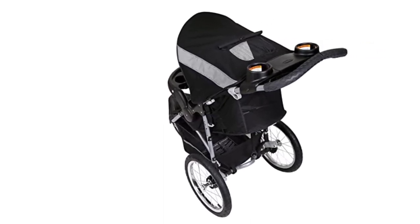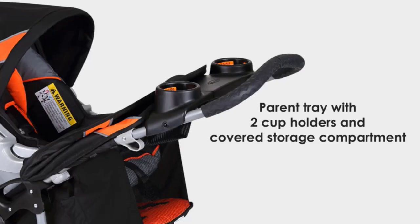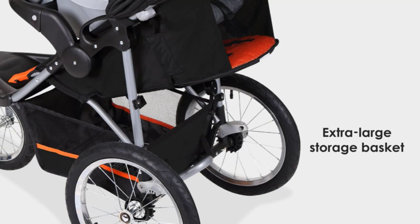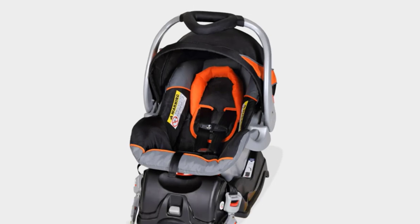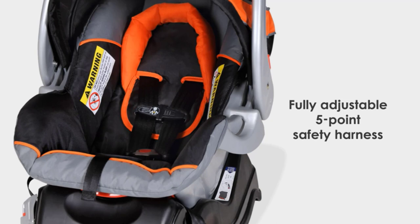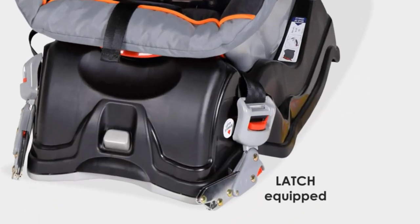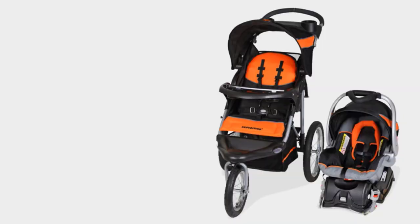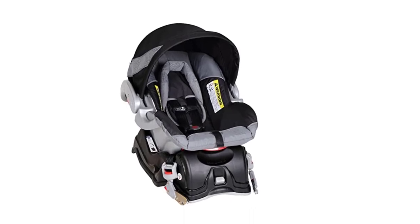The car seat that comes with this travel system is the BabyTrend FlexLock Infant Car Seat, which is designed for infants weighing between 5 and 30 pounds and up to 30 inches tall. It features a five-point safety harness, an adjustable canopy, and a level indicator to ensure proper installation. One of the standout features is its easy-to-use fold mechanism, which allows you to quickly fold the stroller with just one hand, making it easy to store and transport. The car seat also has a convenient storage compartment for baby essentials.